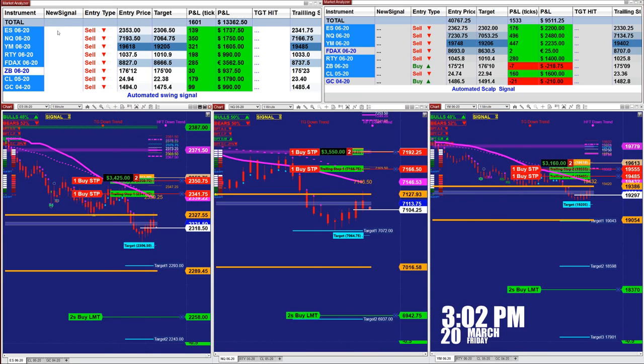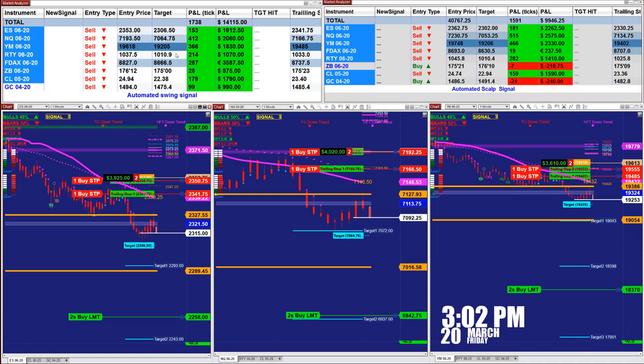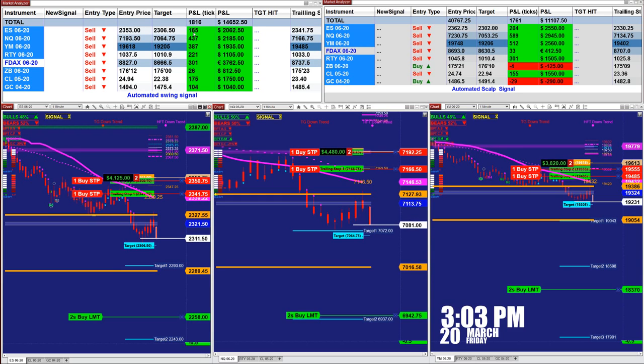Here you can see it is coming from the market analyzer. The market analyzer is based on one contract. We had an entry at 23.53, the target at 23.06, and we had 169 ticks.